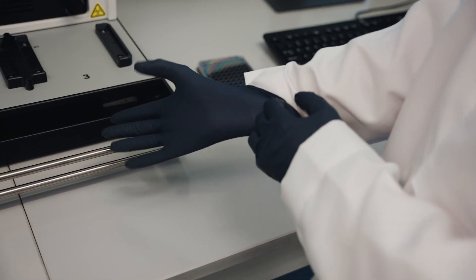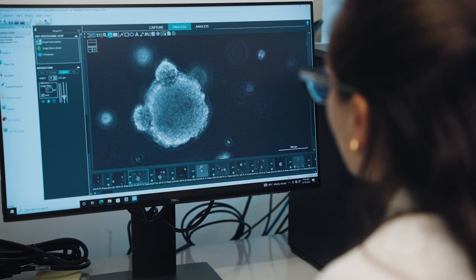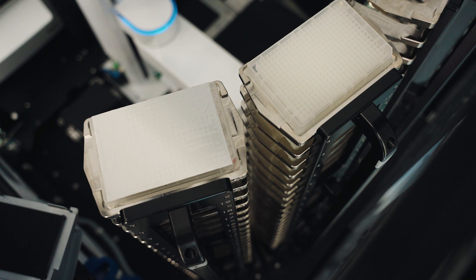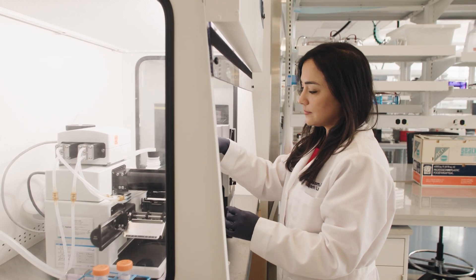Our test has several key benefits compared to everything available today. First, our turnaround time is fast — we can return results to the doctor in seven days, giving back data to the physician in a clinically actionable timeframe. Second, we can test hundreds of drugs on the tumor cells, providing many more options for patients who have exhausted standard of care. And the biggest difference is that we've actually shown that whatever works on the tumor in the lab actually works on the patient.